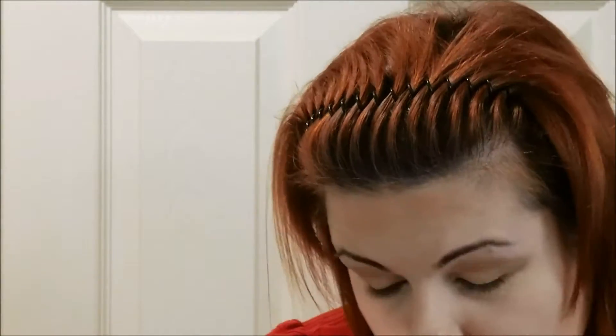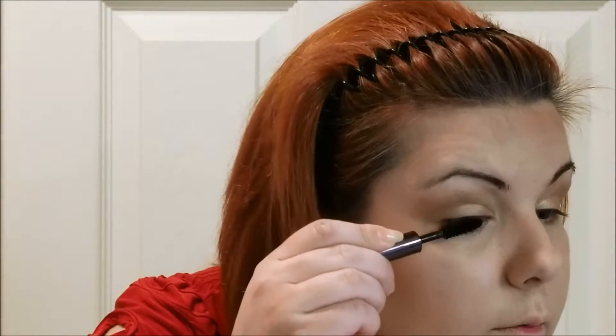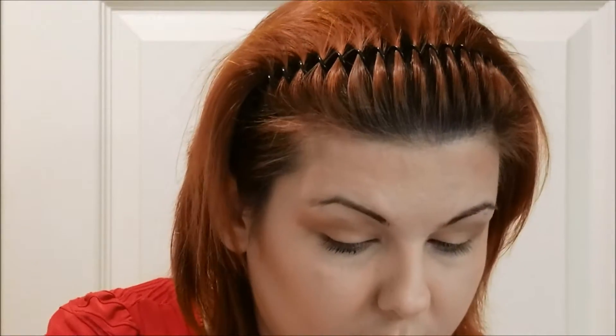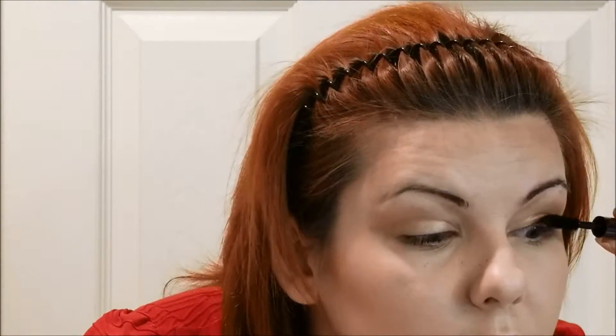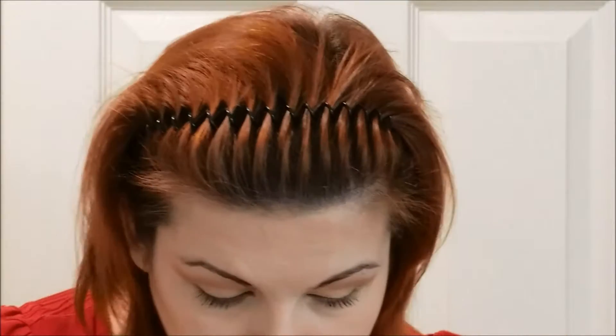So we're done with the eyeshadows for now. Like I said, this is a morning look — nothing crazy. I'm going to apply a little bit of mascara. I don't really use eyeliner that much and I'll explain why in future videos, so keep on watching. Right now I'm just applying a little bit of mascara onto my eyes.